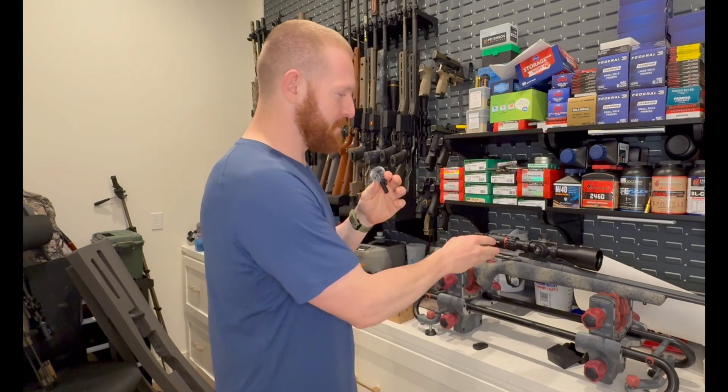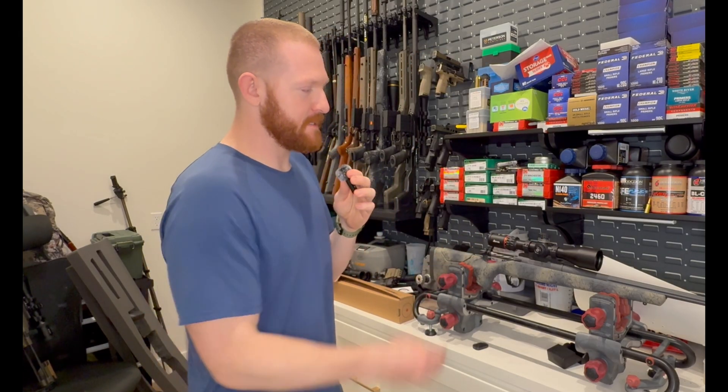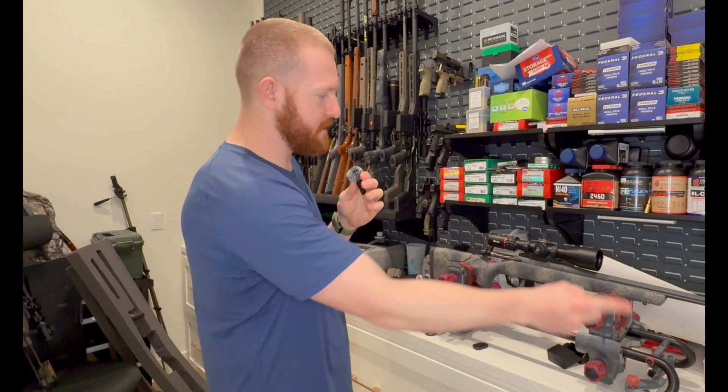Welcome to another Bishno Ballistics video. Today we've got a very fun rifle that I looked for for a really long time. This is the Bergara 6.5 PRC. It is a left-handed 6.5 PRC, and you'll notice it's got a shorty little barrel on it. So let's jump into the shooting.